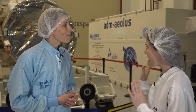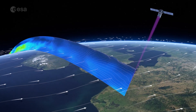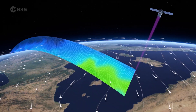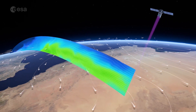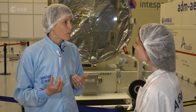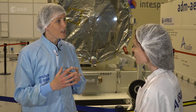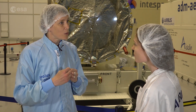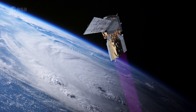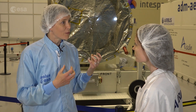Can you explain in layman's terms how Aeolus will do this? Aeolus has its own sun on board in the sense that it's sending out laser light into the atmosphere. This laser light is then scattered back from air molecules and particles in the atmosphere. As it moves back to the satellite, the color of the light is slightly changing. This is the same effect as you see from an ambulance passing — if an ambulance is coming towards you, the sound waves get compressed and it has a high sound; when it moves away from you, the waves get stretched and you get a lower sound. The same happens to the light sent out by the satellite: the movement of the air molecules or particles will stretch or compress the light wave, and you get a different color coming back to the instrument.